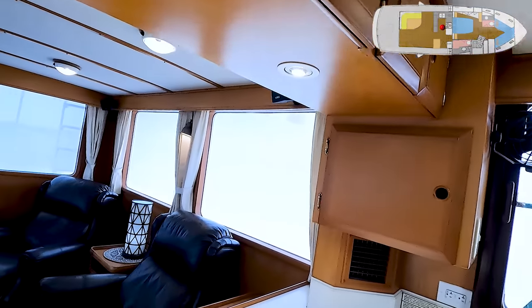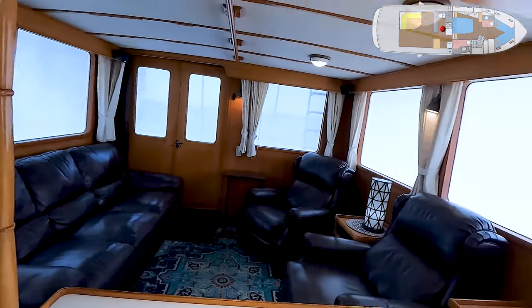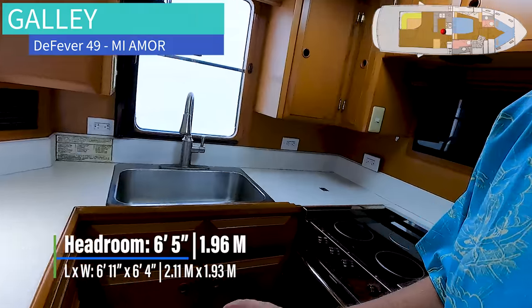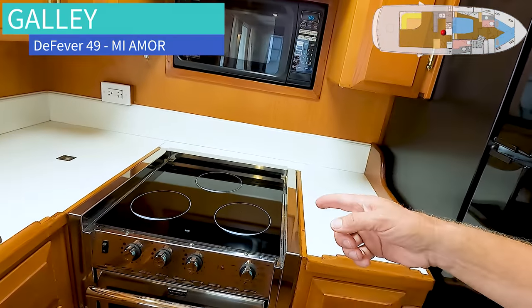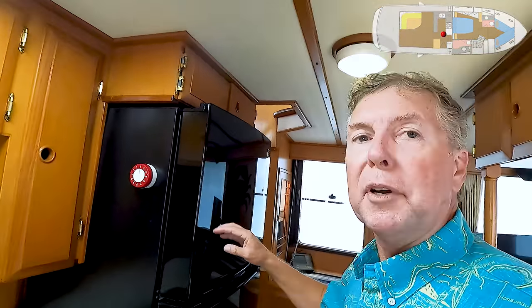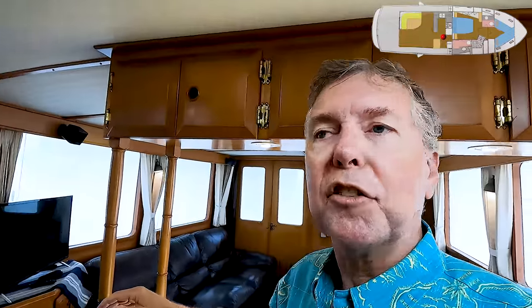From the galley you can be talking to the people in the salon, taking their order, preparing their meal. There are overhead lockers in the galley, drawers down below, a three-burner electric stove top by Force 10, microwave oven. A real primary feature is this huge Kenmar home appliance refrigerator freezer. Excellent visibility outside and good air circulation. The entire interior is air conditioned.